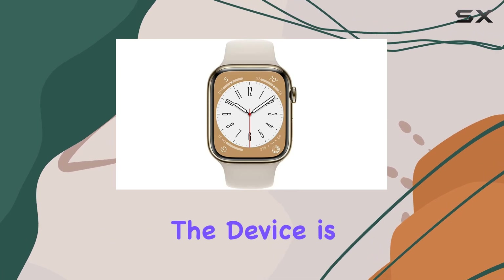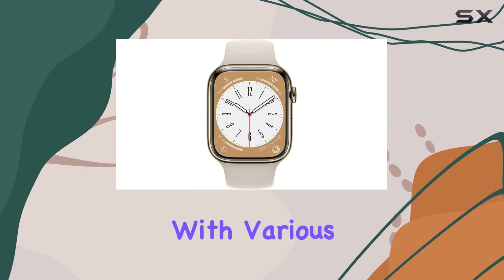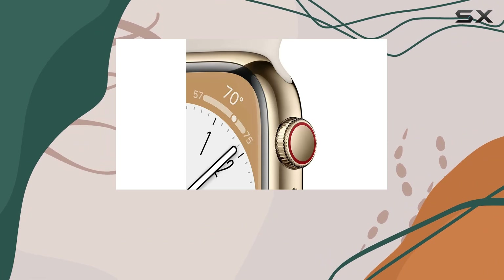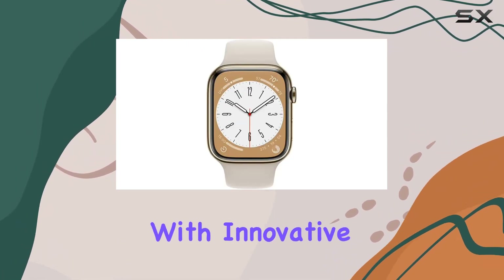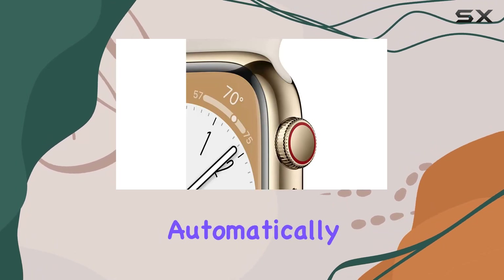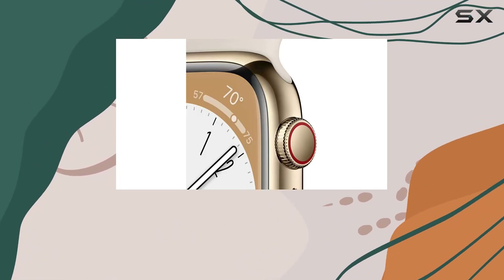Family setup enables easy management for those without iPhones, adding a layer of convenience. The device is easily customizable with various sizes, materials, bands, and watch faces to suit your style and preferences.